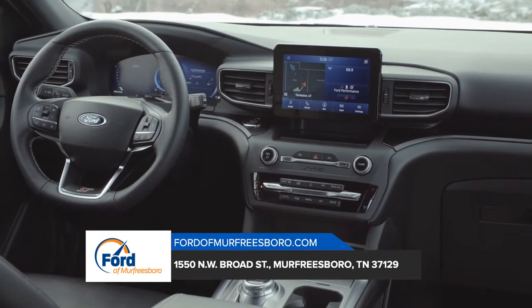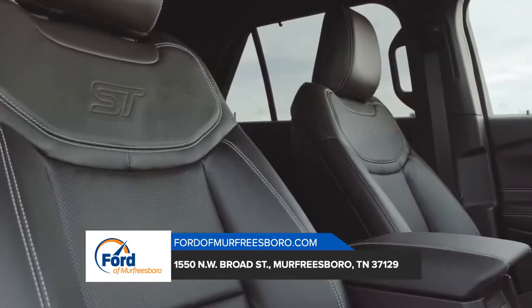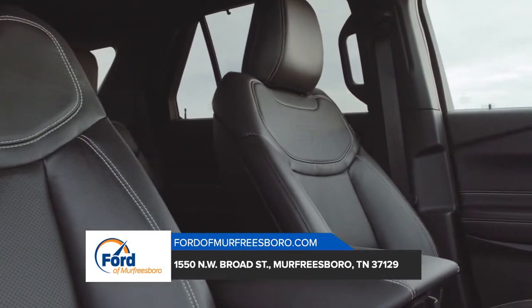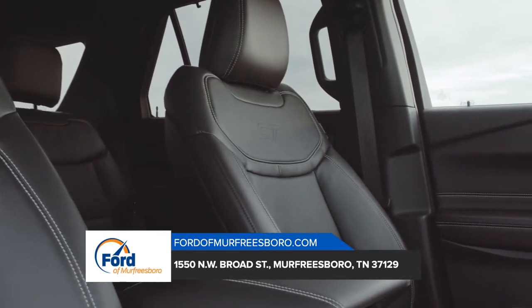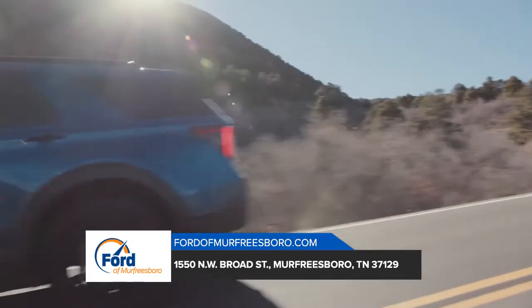Once you're inside the completely redesigned Explorer, you'll notice an array of available amenities. When you have to get things done, the Explorer has your back. The combination of adaptable seating for up to 7 and an available cargo management system means you can get your star player and her friends to practice without a hitch.